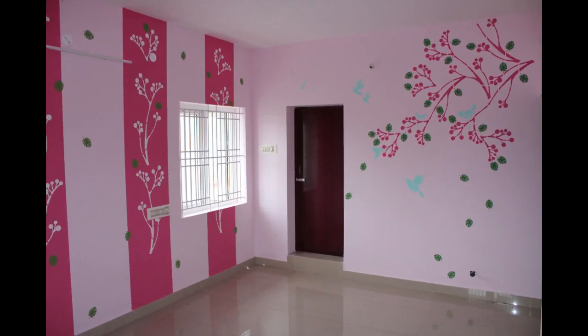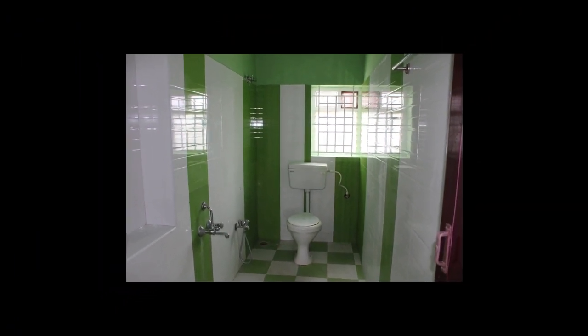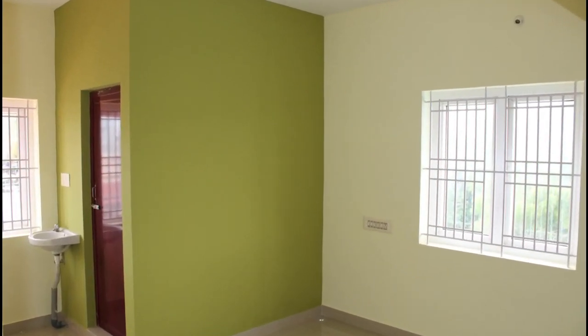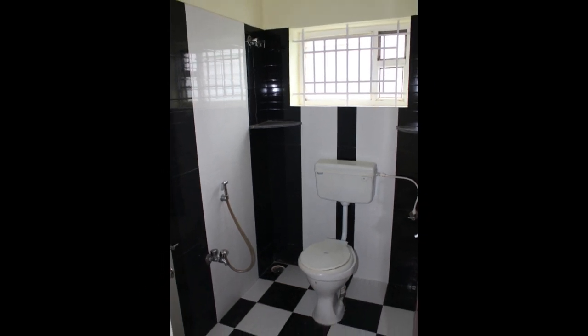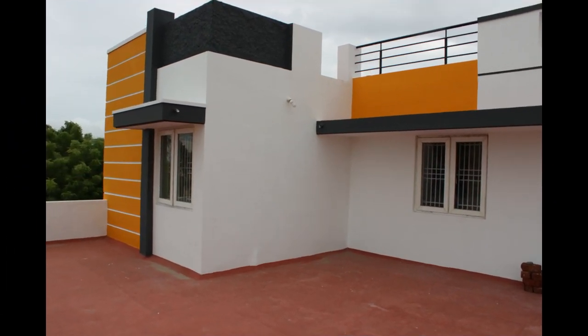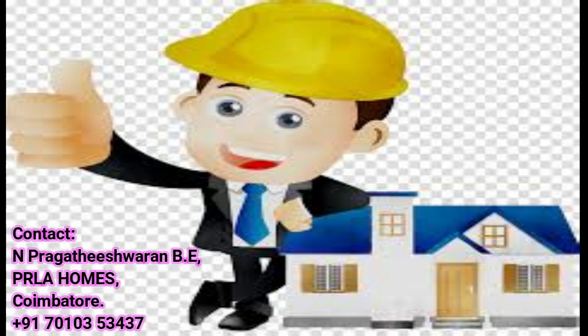You can get this room here. This room will be closest to the town of our company. You can get this room in your city. Contact 7010-353437, Perla Homes. Nandri.